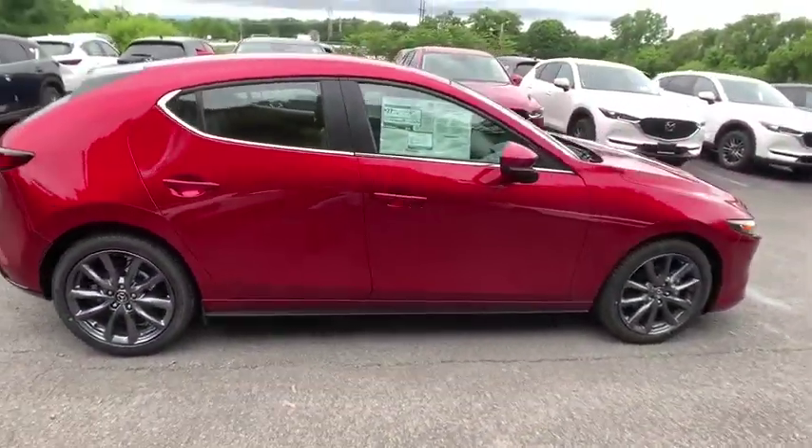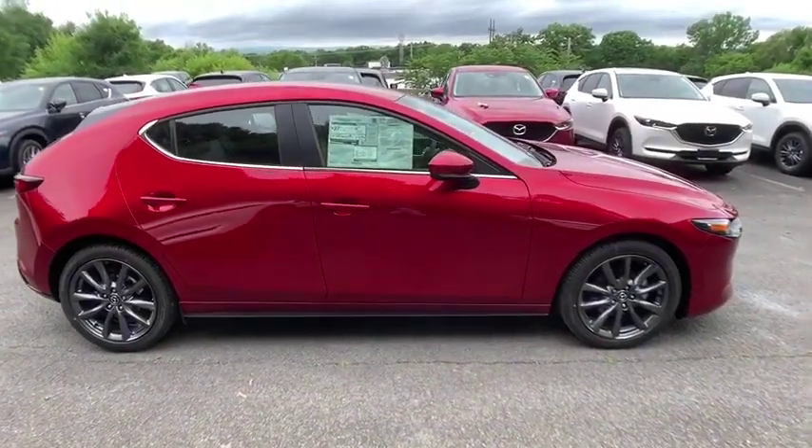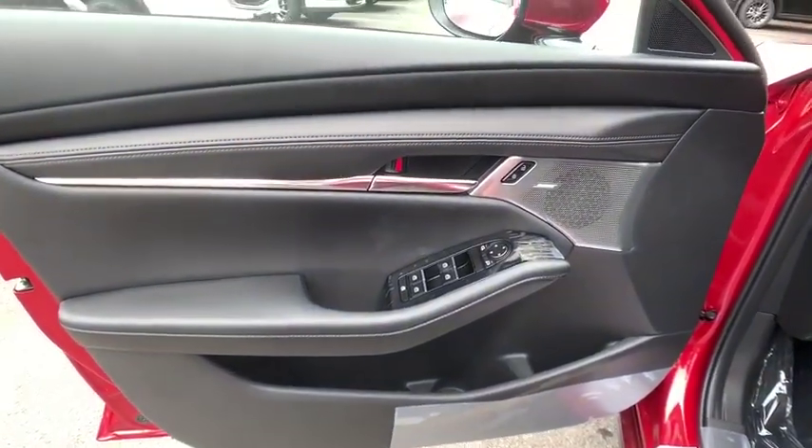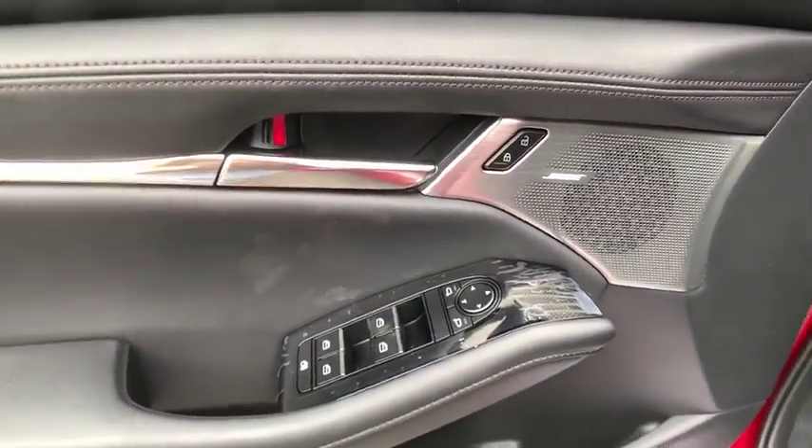Traction control, dual airbags, power steering, four-wheel disc brakes, compass, trip computer, heated front seats, electronic stability control.